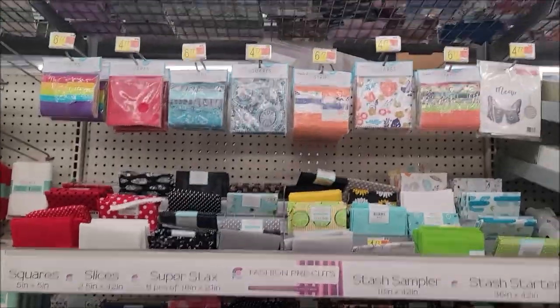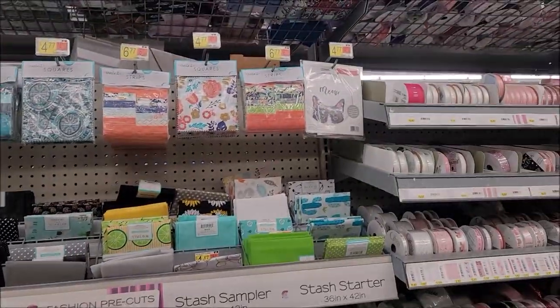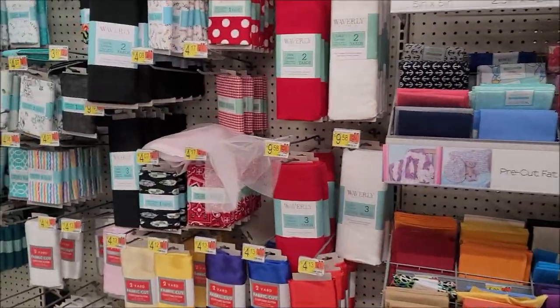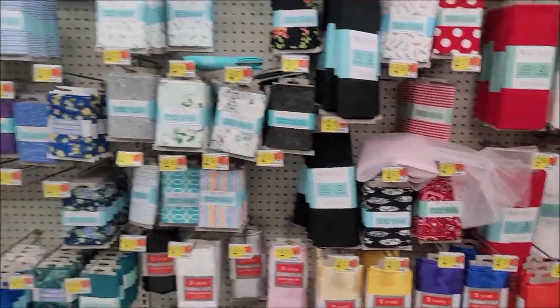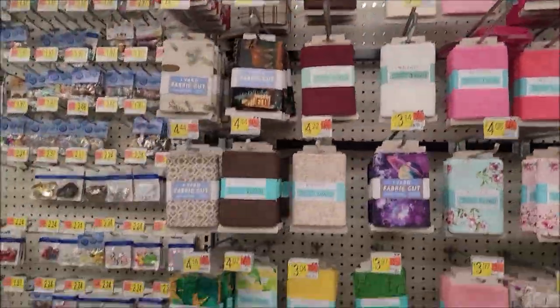Okay, you see anything cool? Scissors — nothing new. It all looks familiar. Even the fabrics here all look the same, except that kitty cat print.